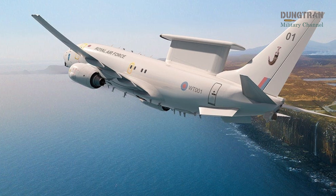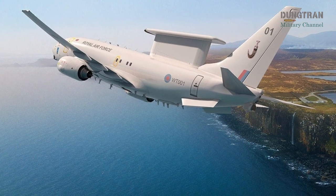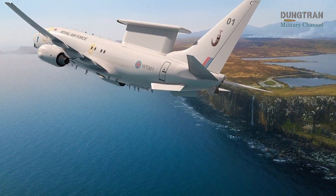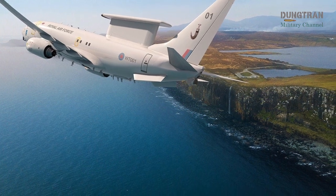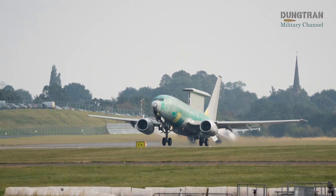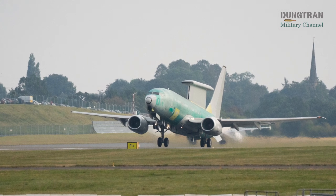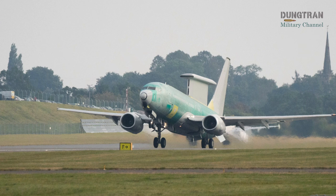This test flight, part of a rigorous evaluation campaign, aimed to verify the functionality and reliability of mission-critical systems, including the aircraft's mission suite, radar performance, communications integration, and data fusion capabilities. As the lead test and evaluation platform, WT-01 is paving the way for the RAF's transition from its retired E-3D Sentry fleet to a next-generation AEW&C capability, with initial operational capability now projected for 2026.